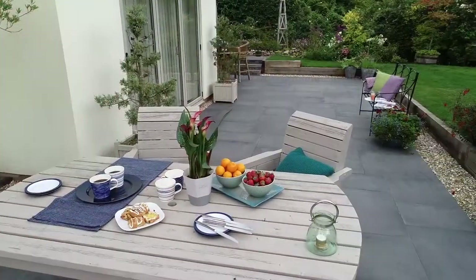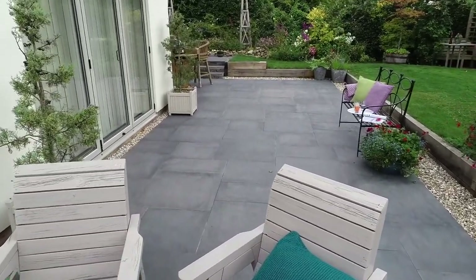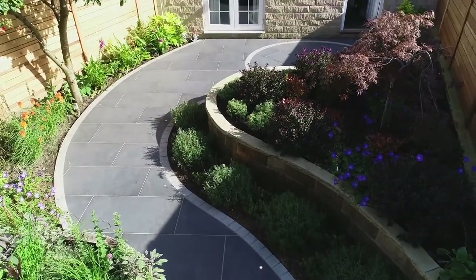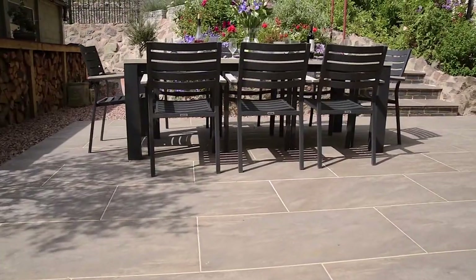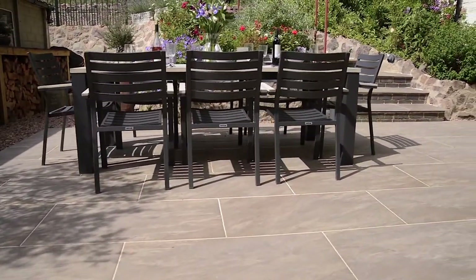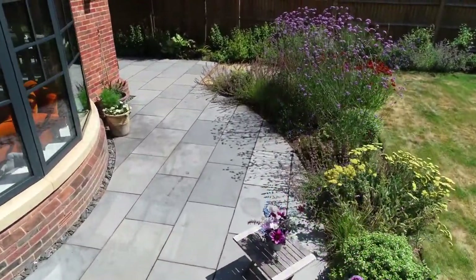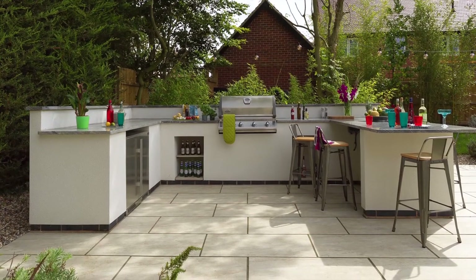The right product laid correctly adds significant value to your home and gives it much more appeal. Take your time in choosing — they used to be just functional but now they can be a feature as well. There are so many different types of paving, be it porcelain or sandstone. Take a moment to enjoy shopping for your ideal patio.